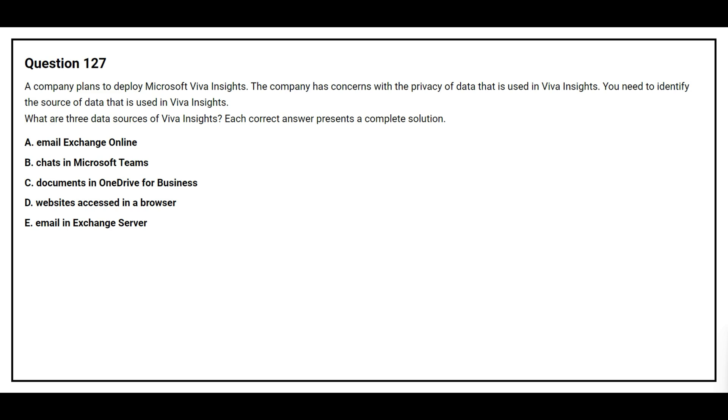Question number 127. A company plans to deploy Microsoft Viva Insights. The company has concerns with the privacy of data that is used in Viva Insights. You need to identify the source of data that is used in Viva Insights. What are three data sources of Viva Insights? Option A: email Exchange Online. Option B: chats in Microsoft Teams. Option C: documents in OneDrive for Business. Option D: websites accessed in the browser. Option E: email in Exchange Server. The correct answers are Option A, email Exchange Online; Option B, chats in Microsoft Teams; and Option C, documents in OneDrive for Business.